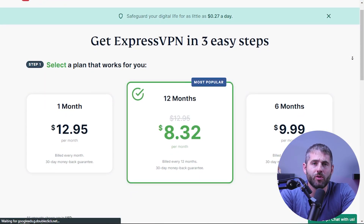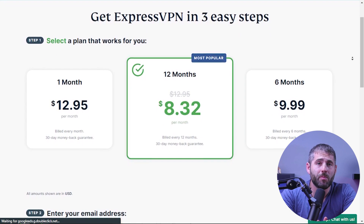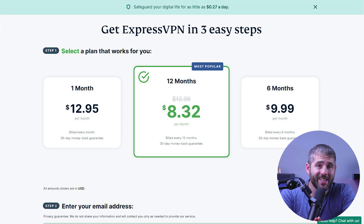ExpressVPN has three subscription options available: monthly, six-month, and 12-month plans. While the pricing varies depending on the plan, the longer plans do save you more money compared to the monthly option. Keep in mind that all plans come with a 30-day money-back guarantee, giving you the opportunity to try out ExpressVPN without any risk and determine if it's the right fit for you.